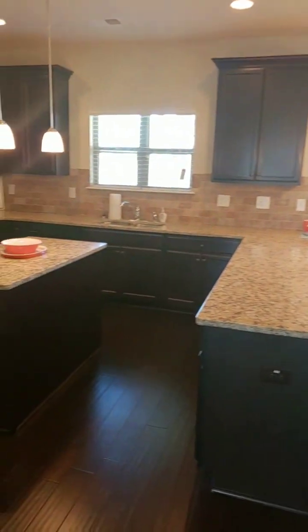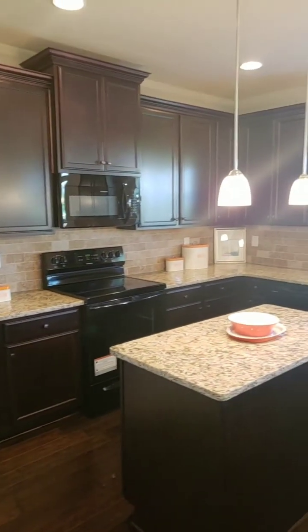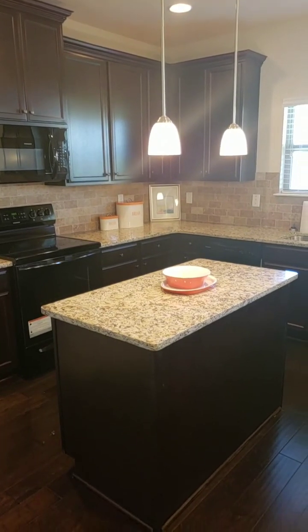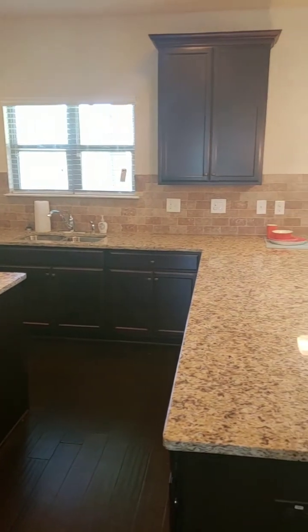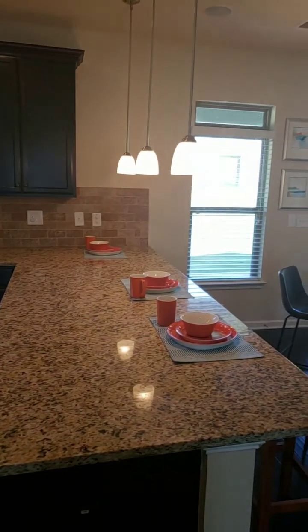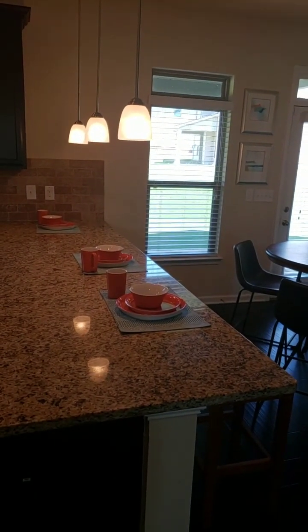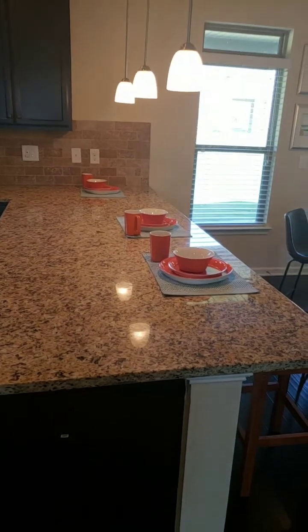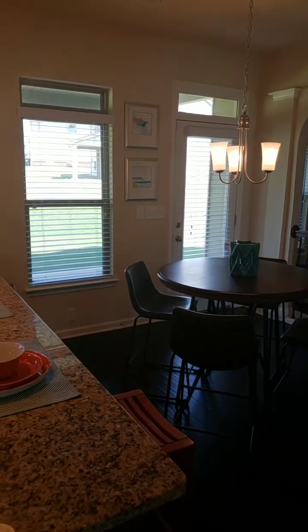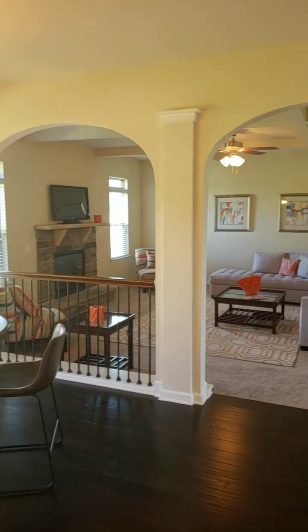Huge open kitchen with granite countertops, walk-in pantry, and 42-inch cabinetry. You get pendant lighting over your island, stone backsplash, and pendant lighting over the bar stool area — so you've got two islands. One is for cooking and prepping, one is for dining — it's an eat-in kitchen.